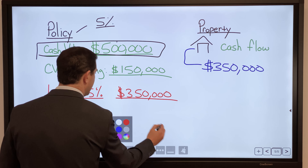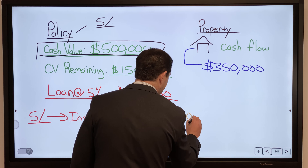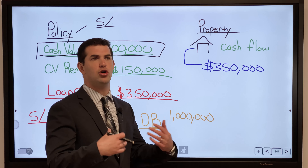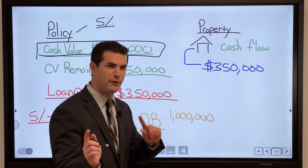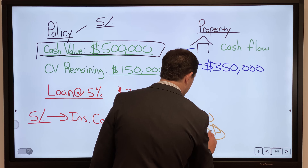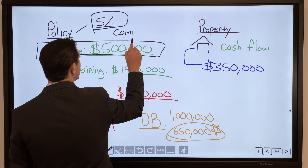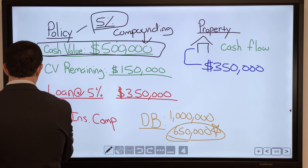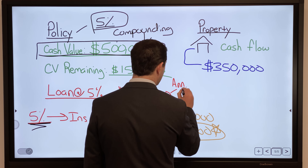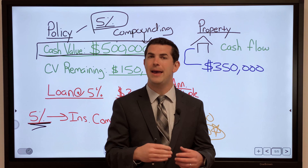How the insurance company makes this work ties back to the death benefit. If I borrow out $350,000 and my death benefit was a million dollars, the insurance company collateralizes my death benefit. If I die with a loan outstanding, they pay out $350,000 less — they're okay with that, because their primary obligation is to pay out life insurance claims. If I pay it back, the death benefit is fully restored. Meanwhile, I'm still compounding on the full $500,000 while paying interest only on the $350,000. Importantly, loan interest accrues at annual simple interest, so it will not compound on itself — which is valuable.